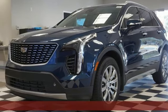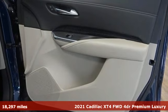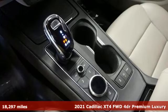Here's a 2021 Cadillac XT4. It's vibrant in design and purpose, just like you. And it comes with all the amenities you need.